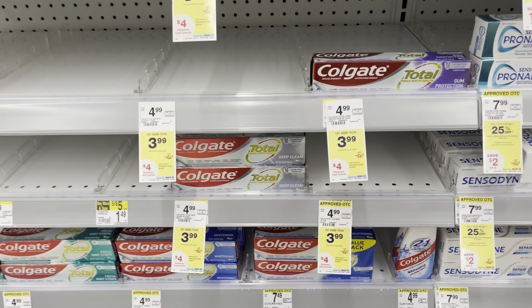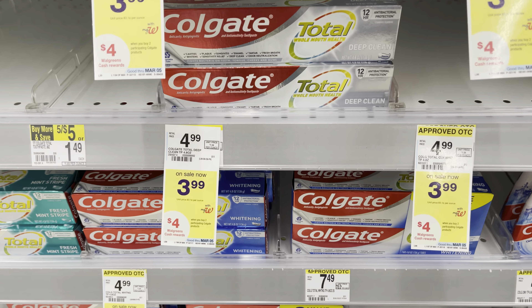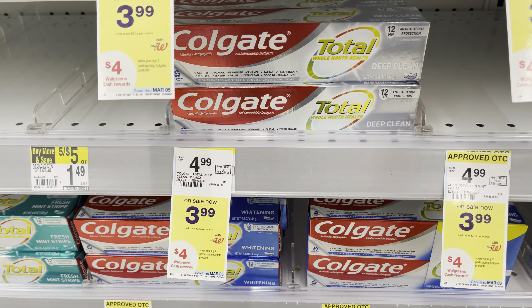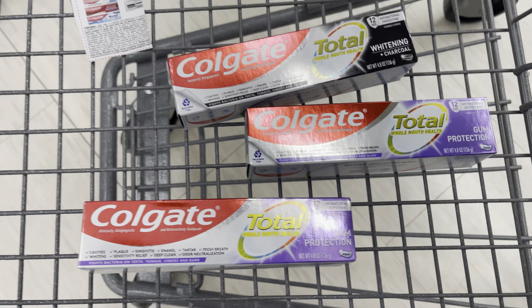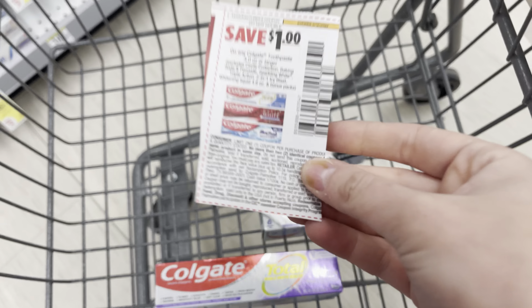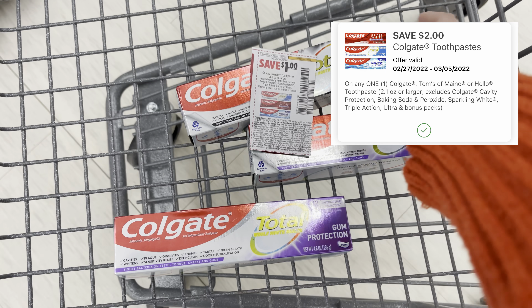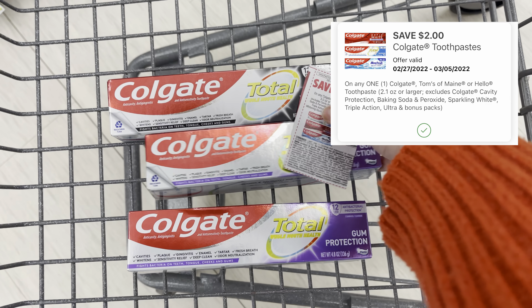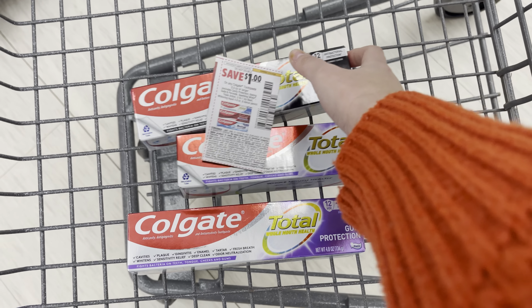This next deal — I totally messed up. You're going to see me grab three, but you only want to grab two. They're on promotion — buy two, get $4 in Walgreens cash. Grabbing two at $3.99 totals $7.98. You're going to use a $2 off one digital coupon and a $1 off one paper coupon from the $2.20 SmartSource. You'll pay $4.98 and get back $4 in Walgreens cash, making it just $0.98 for two.